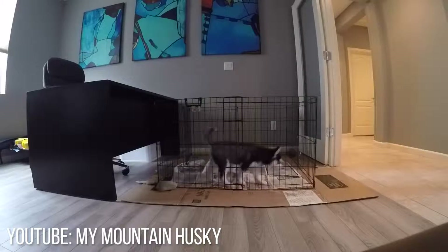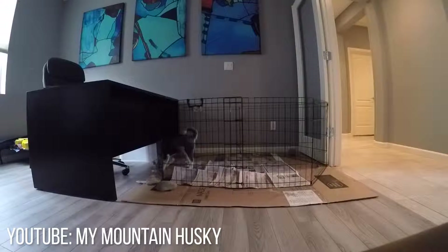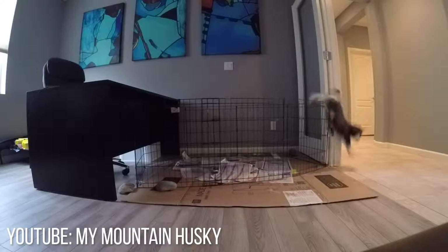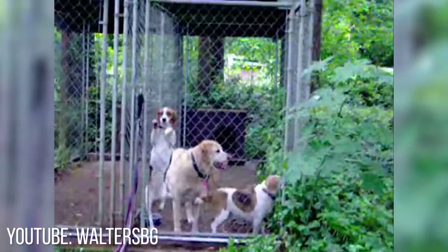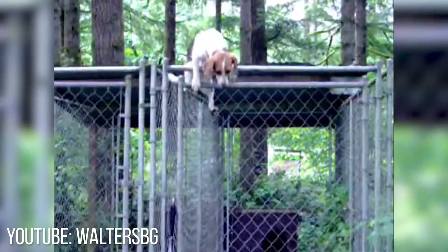Puppies are adventurous little things and they need to be kept in a fenced area or indoors, or even better to be crate trained. If you're going to have your puppy outside, inspect the fencing area carefully looking for any gaps that might need fixing. Puppies are escape artists and if there is a gap they most certainly will find a way to wiggle through it.